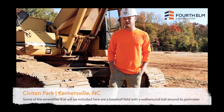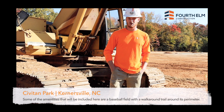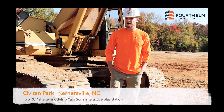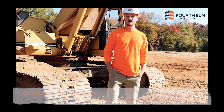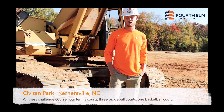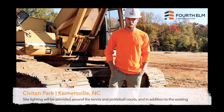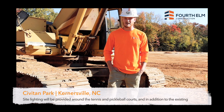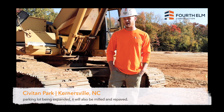Some of the amenities that will be included here are a baseball field with a walk-around trail around its perimeter, two RCP shelter models, a Yelp Sona interactive playstation, a fitness challenge course, four tennis courts, three pickleball courts, one basketball court. Site lighting will be provided around the tennis and pickleball courts, and in addition to the existing parking lot being expanded, it will also be milled and repaved.